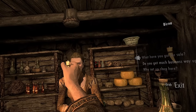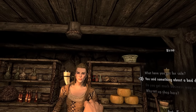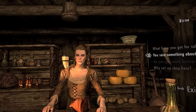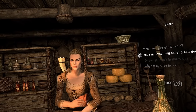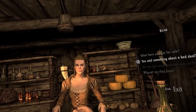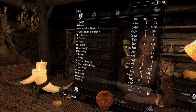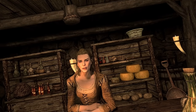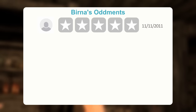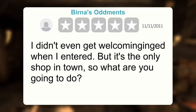Brina's Oddments — you're an oddment, Brina. Very funny. You shouldn't have a problem selling anything — you've got a college up there, a bunch of skint students, and you don't even need to drop the price because you have what we call a captive audience. There's nowhere else for them to go, unless they learn mad teleport magic like Bellathor. I will purchase a sweet roll. Until next time, if there is a next time. Brina's Oddments — didn't even get a welcome when I entered, but it's the only shop in town so what are you gonna do? Three stars.